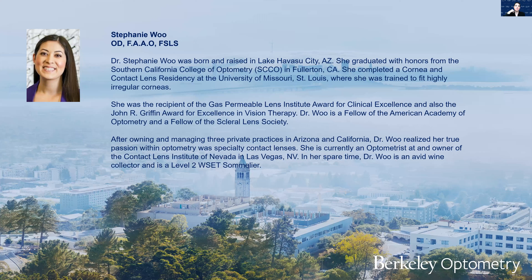...of the Scleral Lens Society. After owning and managing three private practices in Arizona and California, Dr. Wu realized her true passion within optometry was specialty contact lenses. She is currently an optometrist and owner of the Contact Lens Institute of Nevada in Las Vegas. In her spare time, Dr. Wu is an avid wine collector and a level 2 WSET sommelier. Here is Dr. Wu with Beyond the Limbus: contact lens options for complex patients.